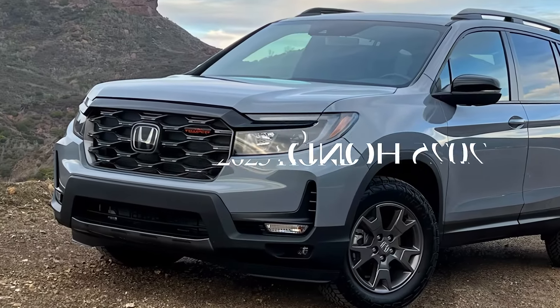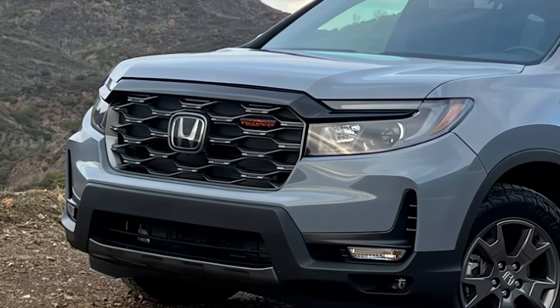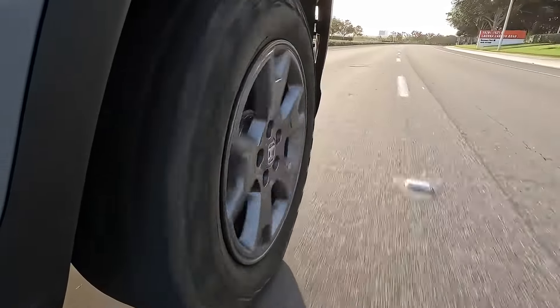The Passport has always been a popular choice for folks who want a midsize SUV that's comfy on the road, but can also handle some light off-roading. And for 2025, Honda is giving it a pretty significant makeover.